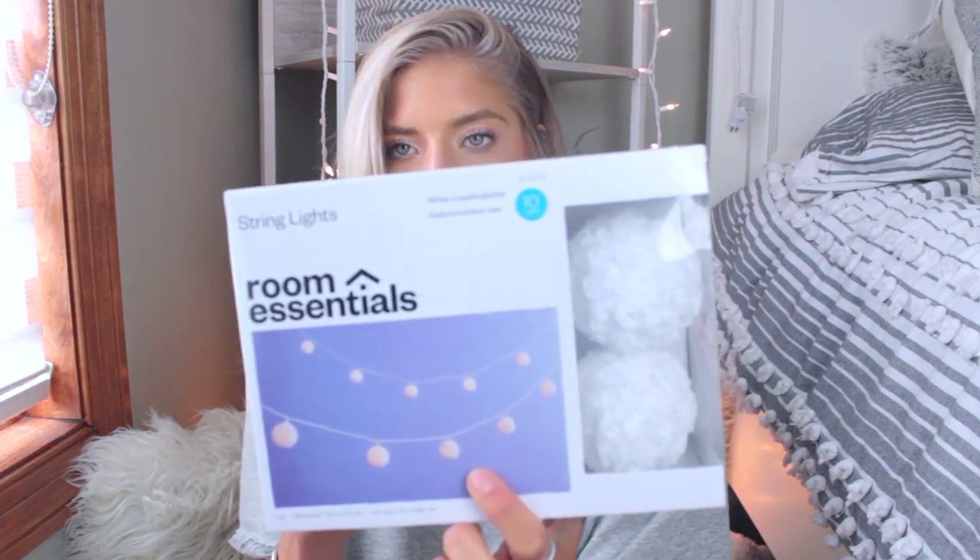Next, another lighting item: string lights with little puff balls on them. I actually have them on my bed right now and they make a room look so cute. I might put them on my bed at my apartment — not sure yet since I haven't fully seen the layout. The classic white string lights are something I'd highly recommend for your dorm; my roommate and I put them around the ceiling in our freshman dorm and it looked amazing and so cozy.